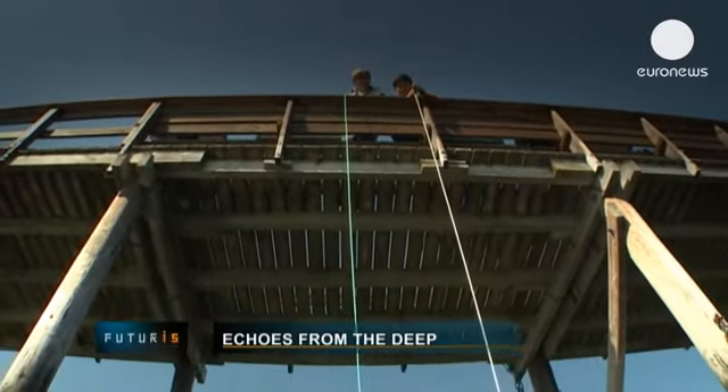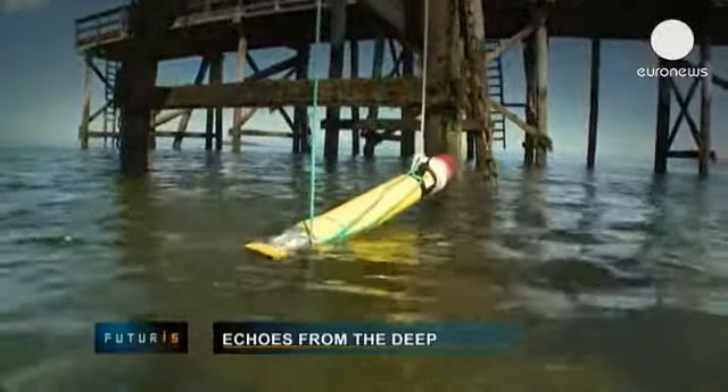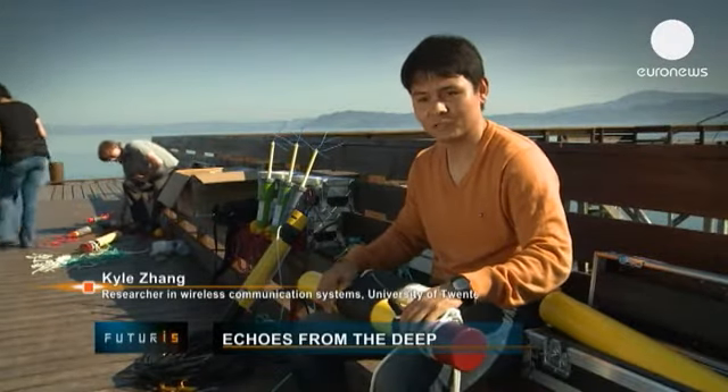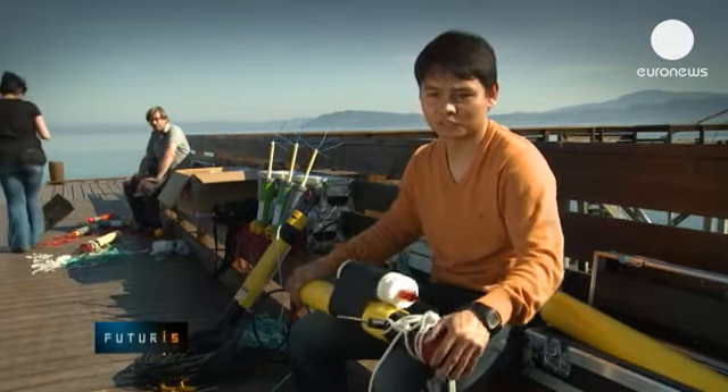Inside, we have electronics for sensing and also for processing. That means we can do some local processing — like if we want to detect a ship or where there is a leakage in an oil pipe. We can do everything here, and then this unit will send the signal to the control centre or central station.